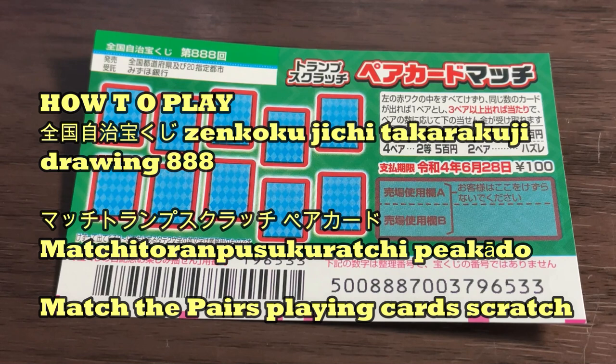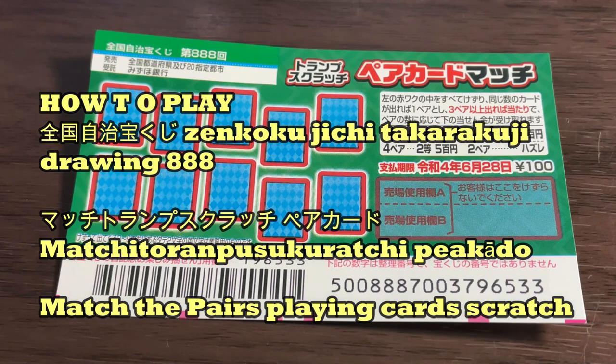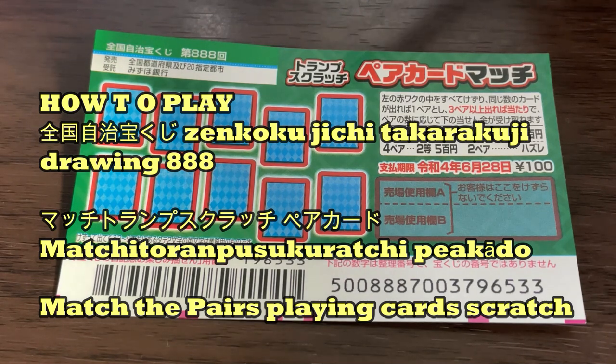Hello my lottery friends, it's James in Japan. It is June 7th, 2021. You're looking at a new Japanese scratch ticket called Zenkoku Jimeji Drawing 888. It says 'trump scratchy,' which means playing cards — 'trump' means playing cards.